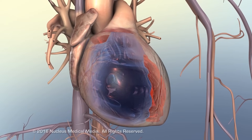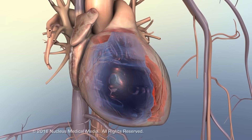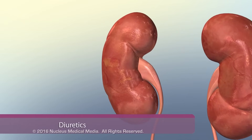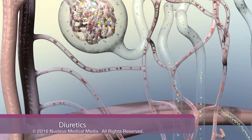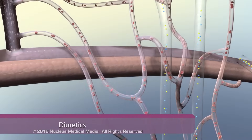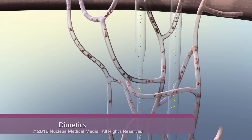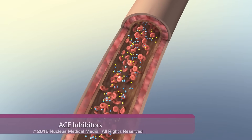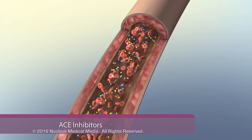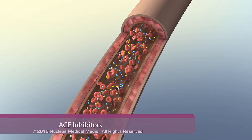Medications commonly prescribed for heart failure include diuretics, which reduce fluid volume and venous return by inhibiting sodium and water reabsorption along the kidney's renal tubular system, and ACE inhibitors, which block hormones in the renin-angiotensin-aldosterone system.